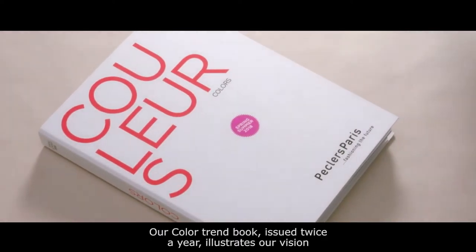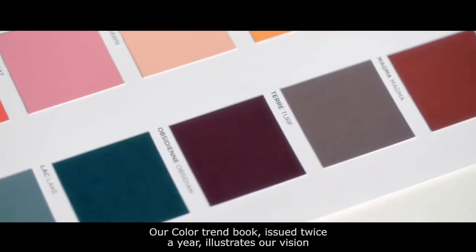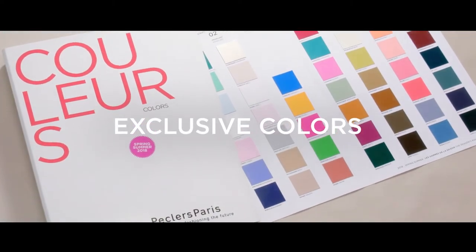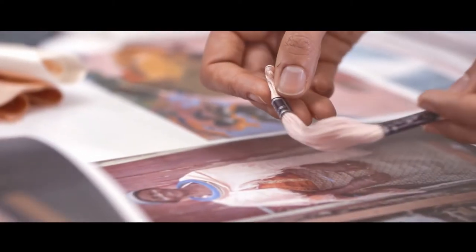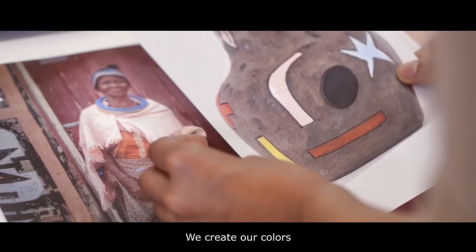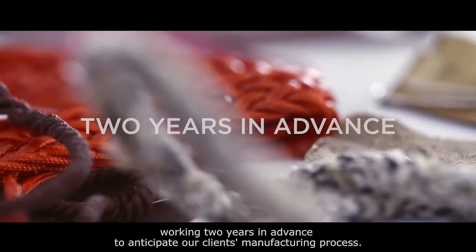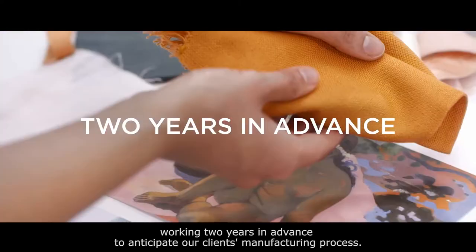Our color trend book, issued twice a year, illustrates our vision for 45 new exclusive colors each season. We create our colors through a rigorous and collaborative process, working two years in advance to anticipate our clients' manufacturing process.